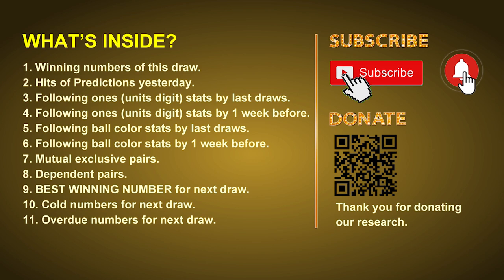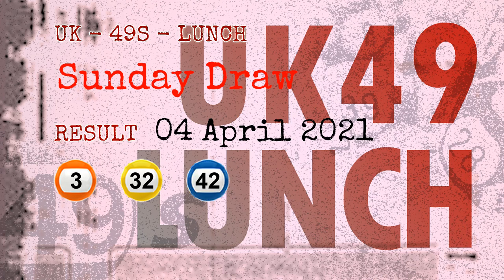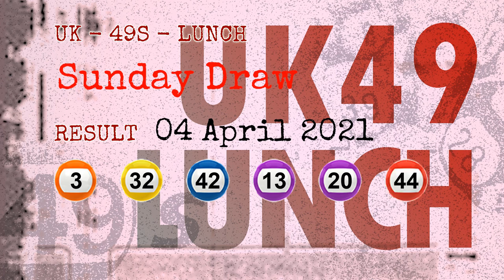Now let's go. The winning numbers of Sunday, April 4th, 2021 are 03, 32, 42, 13, 20, 44, and the booster number is 24.